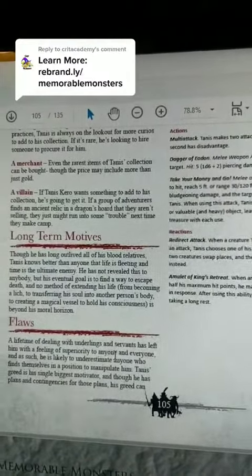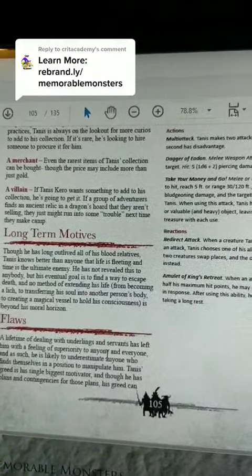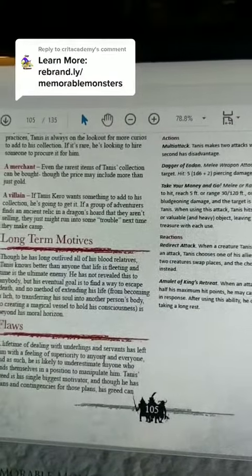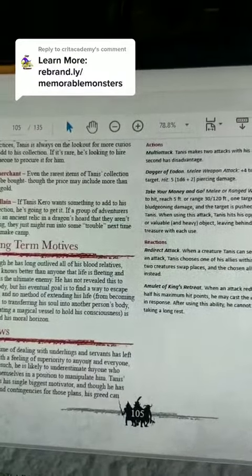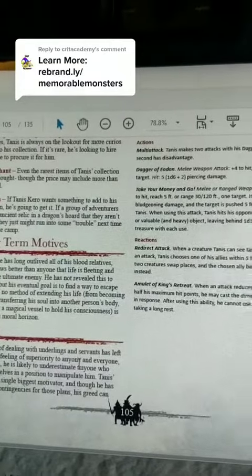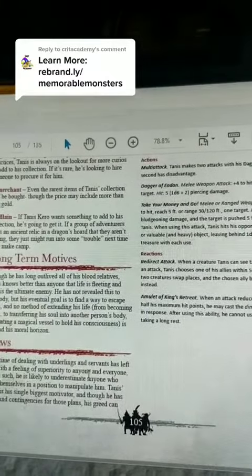What would a good NPC be without long-term motives and flaws? Though he has long outlived most of his blood relatives, Tannis knows better than anyone that life is fleeting and that time is the ultimate enemy. He has not revealed this to anybody, but his eventual goal is to find a way to escape death — and no method of extending his life, from becoming a lich to transforming his soul into another person's body, to creating a magical vessel to hold his consciousness, is beyond his moral horizon. When it comes to flaws, a lifetime of dealing with underlings and servants has left him with a serious superiority complex.